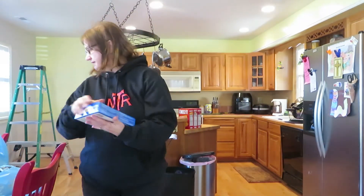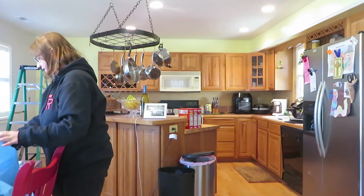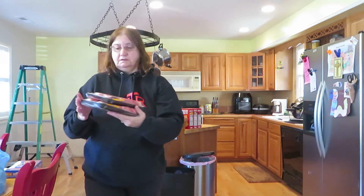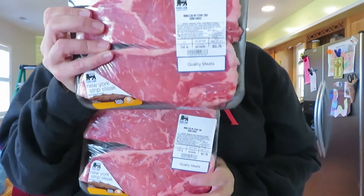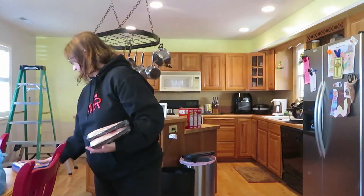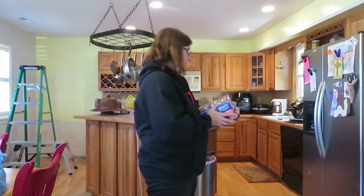I've got some brats for next weekend if we decide to cook out on the grill — we're either going to do brats or steaks or both. Chris and Leah, here are your steaks! I got New York strip — it's my favorite steak. So we've got the steaks and the brats; we can do brats for lunch and steaks for dinner if we want.